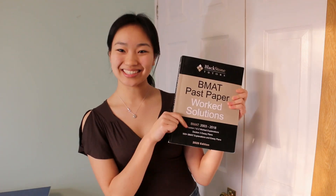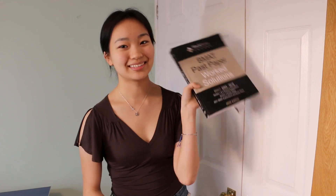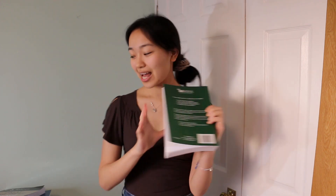I checked my answers with a past paper solutions book which I bought off Amazon — if anyone wants it, DM me and I can sell it cheaper. I also had another book which I didn't use much for sections 1 and 2, but used a lot for section 3 by reading their example essays. For section 3 preparation, my friend and I picked essay titles, both wrote essays on the same title, and sent them to each other to mark or read. That friend got something like 7.3 on both sections and 4A on the essay.